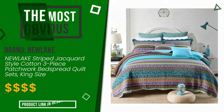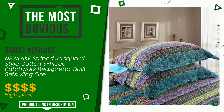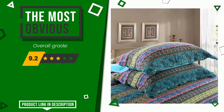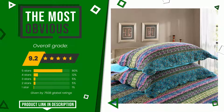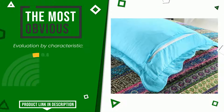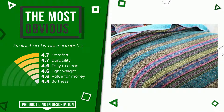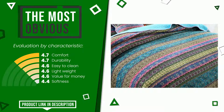The overall grade assigned to this New Lake article is 9.2 out of 10 — it is the most discounted of this selection. Its strengths are comfort, durability, easy to clean, lightweight, value for money, and softness. To learn the price or find more information, click the link at the bottom of the video description.